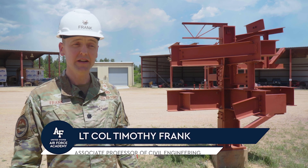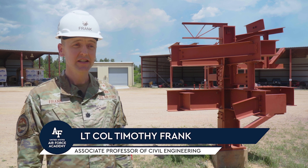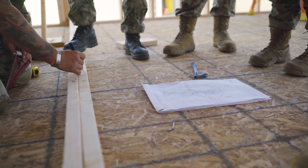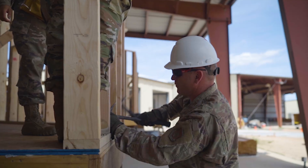Hands-on experience at FURL is critical. A lot of our cadets are tactile learners, so getting a chance to touch and feel materials and construction equipment really enriches the learning experience.